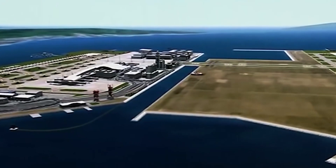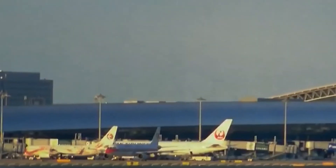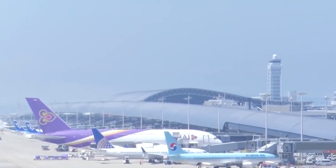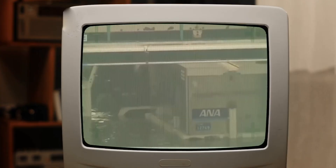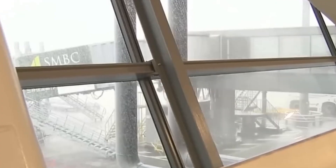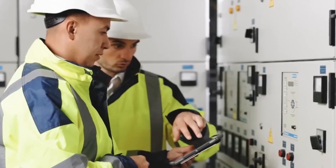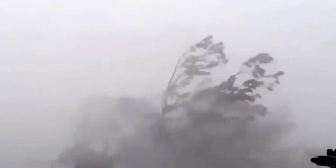So, is Kansai International Airport finally out of the woods? Well, not quite. The ground is still sinking, albeit slowly, and the ever-changing climate adds another layer of uncertainty. Kansai International Airport is a testament to human ingenuity — a place where innovation meets vulnerability, a constant race against the clock and the elements.